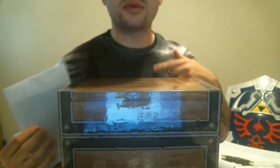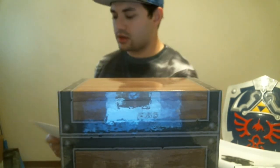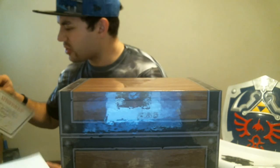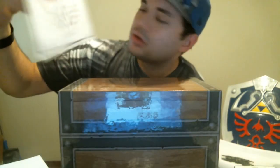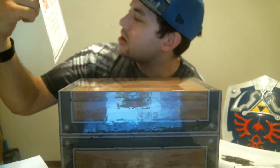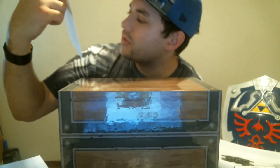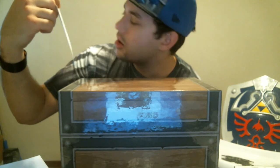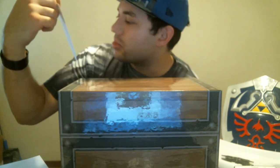You guys can see my Majora's Mask pen that I just got — check out my other unboxing video on that. And look at this — there's a bunch of Asian lettering because they're Japanese. Eiji Aonuma himself signed it. It has been 25 years since the Legend of Zelda was introduced to the world and it is still going strong. Best gaming series ever. This was made possible by the fans who love the series.